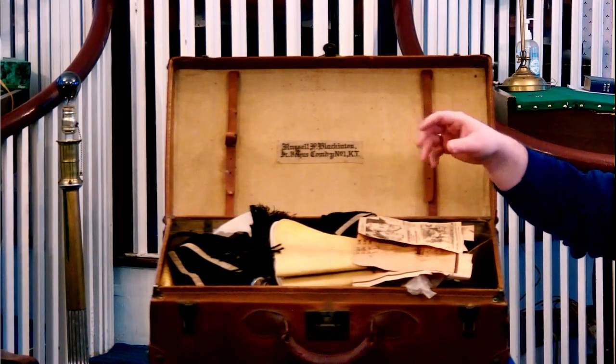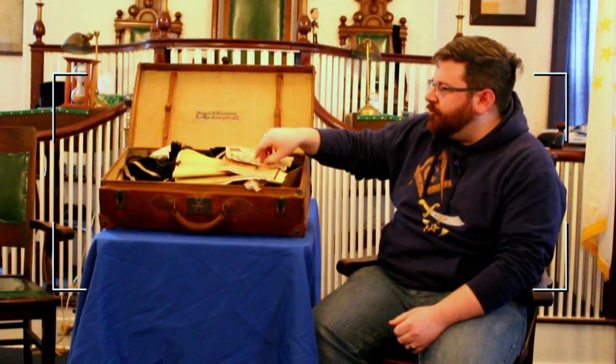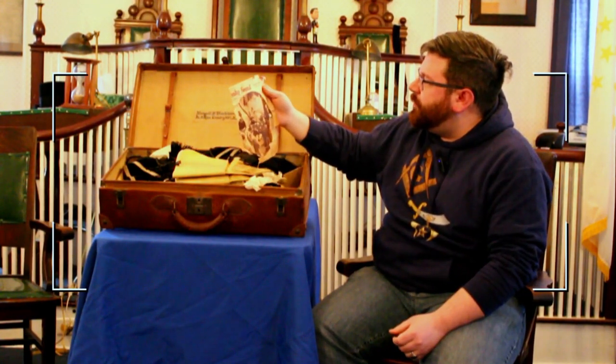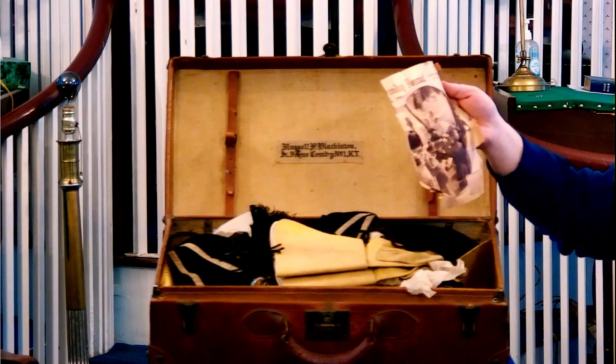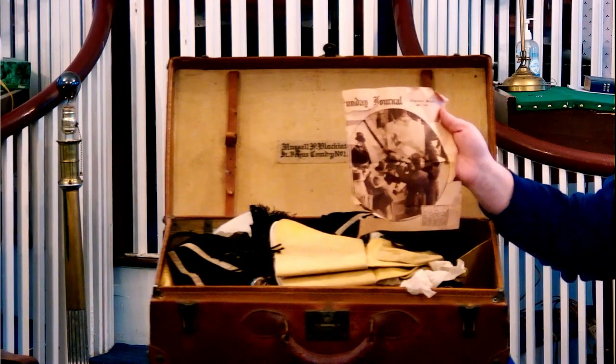I'm going to pull this case apart and show you some of the things we found. Besides just the uniform items, it's amazing what you can find when you take the time to go through every nook and cranny. There are a couple of newspaper articles in here. This is May 1st, 1927: "Masons Lay Cornerstone to Temple on Brow of Capitol Hill." And there are a couple of pictures of Sir Knights — perhaps one of them is Sir Knight Blackington.